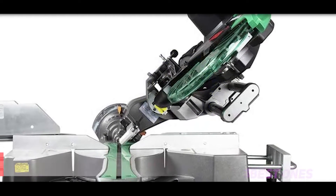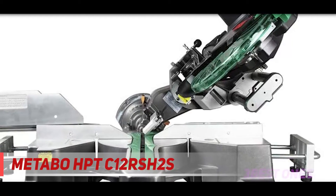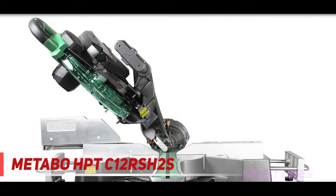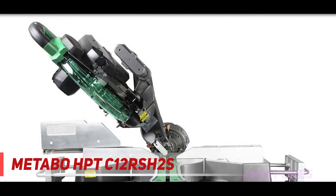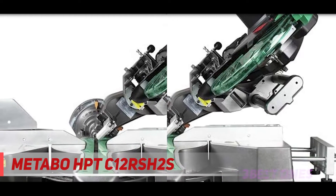Coming in at number 2, the Metabo HPT C12RSH2s. Previously known as Hitachi, the Metabo HPT 12-inch sliding compound miter saw is one of the best 12-inch miter saws you can get today. It's a top-of-the-line saw with all the features you need to make quick, accurate cuts repeatedly.